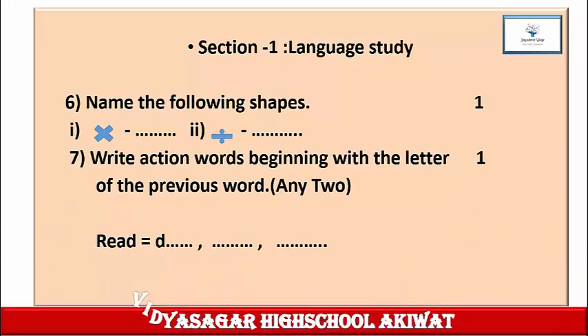Question 6: Name the following shapes. The first shape is given and the second shape is also given. Identify each shape and write down its name. One mark is given for this. Question 7: Write action words beginning with the letter of the previous word, any two. One mark. The word given is 'read,' and the last alphabet is D. So you have to start with the letter D and write down action words. Write down this question in your notebook and complete the answer.